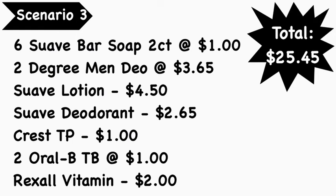Scenario number three: you're going to pick up six Suave bar soaps (two-count) at $1 each, two Degree Men's deodorant at $3.65 each, Suave lotion at $4.50, Suave deodorant at $2.65, Crest toothpaste at $1, two Oral-B toothbrushes (Healthy Clean or Bright & Clean) at $1 each, and the Rexall Vitamin D vitamins at $2. Total comes to $25.45.